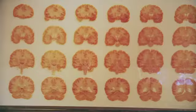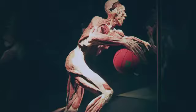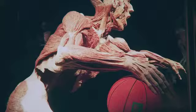Who is Body Worlds Vital for — who's the ideal market besides children coming from school? I would say it's anyone who's interested in being healthy: people who've had surgery — you can see how a hip prosthesis looks — people who've had heart disease, athletes who can see where their Achilles tendons and muscles are, buff guys who go to the gym who want to know how to get their muscles toned. So I would say it's for everyone.